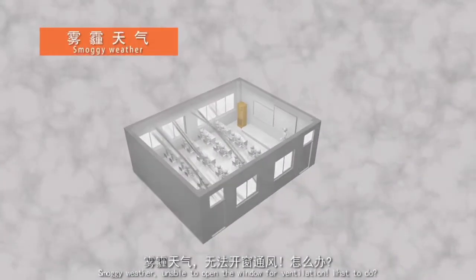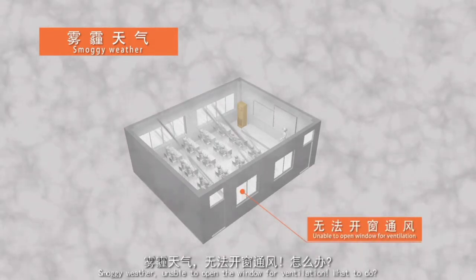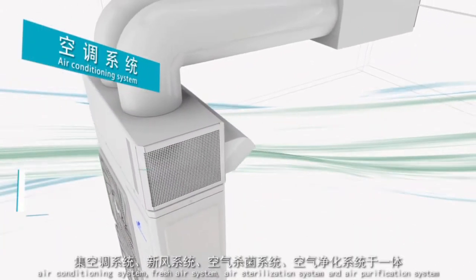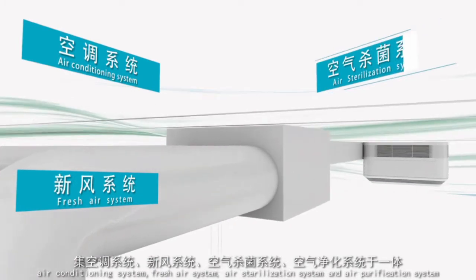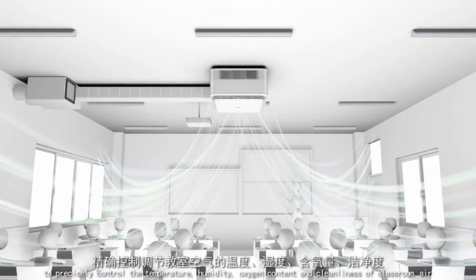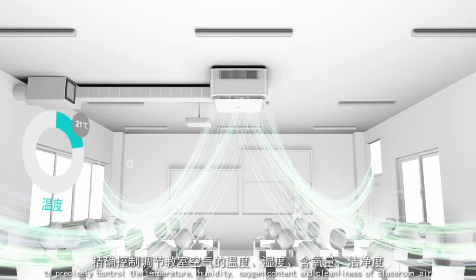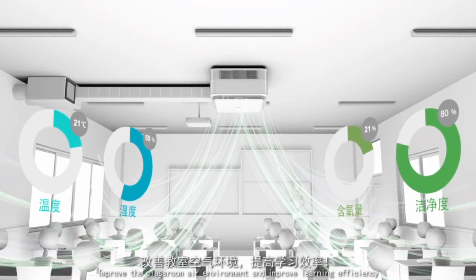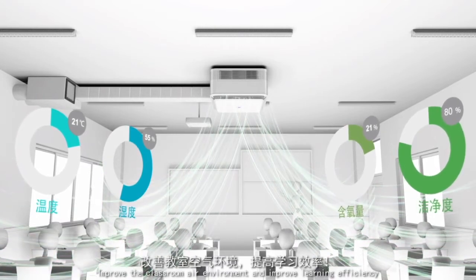In smoggy weather, unable to open the window for ventilation — what to do? Enviccool Air Environmental Control System integrates an air conditioning system, fresh air system, sterilization system and air purification system to precisely control the temperature, humidity, oxygen content and cleanliness of classroom air, improving the classroom air environment and learning efficiency.